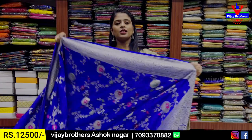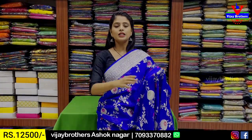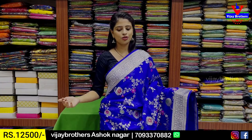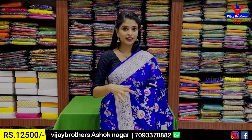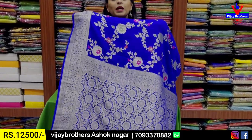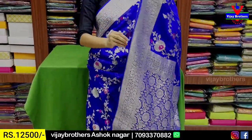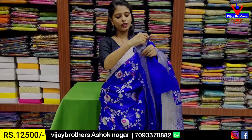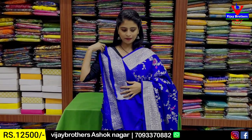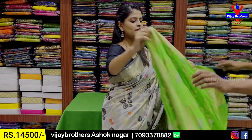Next color is blue — same pattern, no difference, just color. The subtle color is bright and vibrant blue. Same pattern. Blouse is self plain georgette blouse. Price: ₹12,500 to ₹15,000.